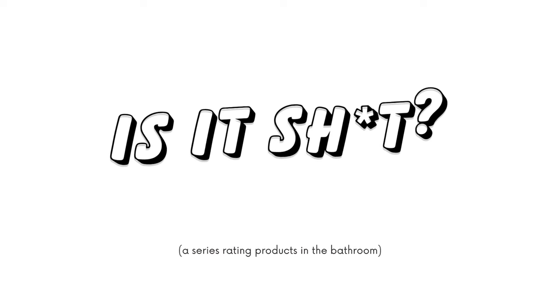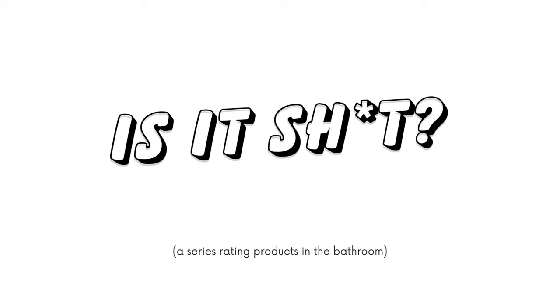Welcome back to my bathroom and welcome to episode 27 of 'Is It Sh**.' For today it's a Temu Halloween haul. We'll try all this together and rate it 1 through 10. Before we start, do your tithing — subscribe, like, click the buttons, bells, whistles. It helps me to continue to make these really high quality videos here in this bathroom.